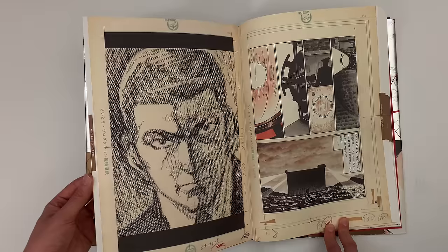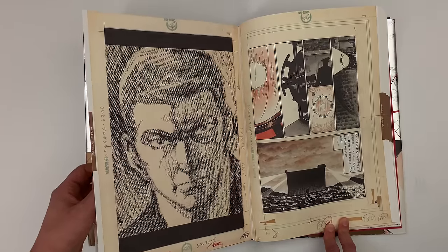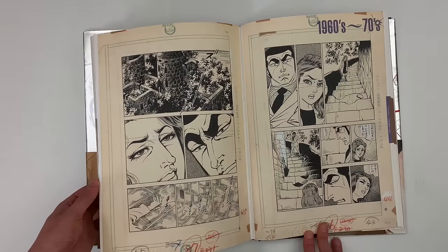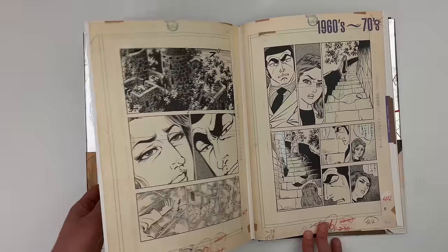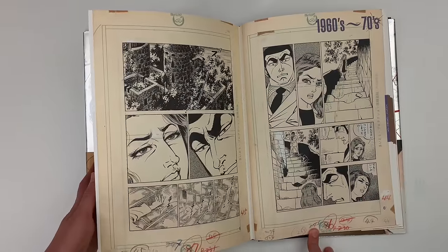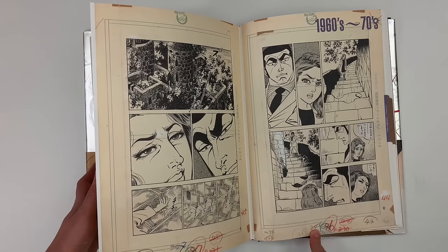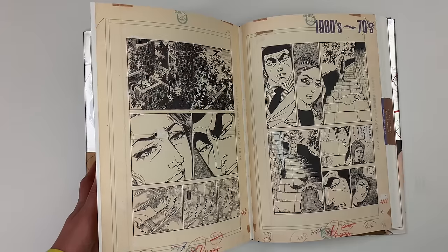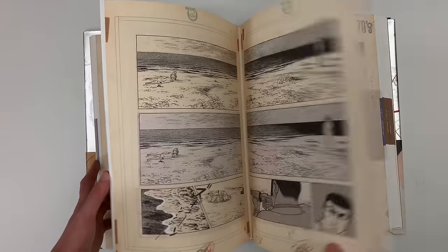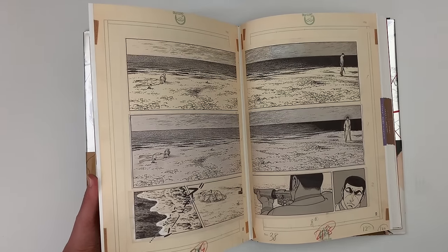Yeah, another blow-up — I don't know how you're getting that texture without blowing it up. 60s and 70s — now we're getting some old stuff. It's great to now get into the black and white. It's about the halfway point of the book. What's cool about this too is that he's less established and probably has more of a hand on the page than the stuff we've been looking at already. So it's much more close to the Takao Saito vision.